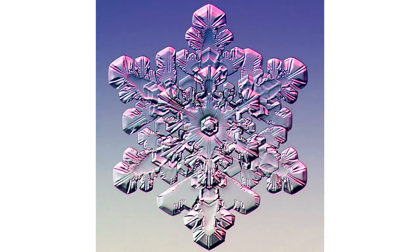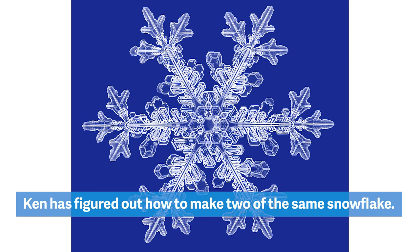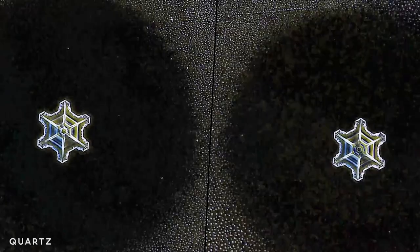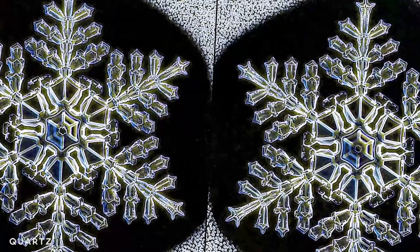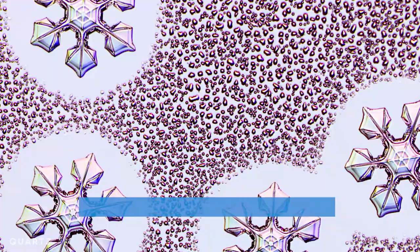Lately I've been interested in the artistic side — how to design the world's most perfect snowflake or the world's biggest snowflake. I also realized that if you grow two snowflakes very close to one another, you can subject them to the same growth conditions at the same time and grow what I call identical twin snowflakes.